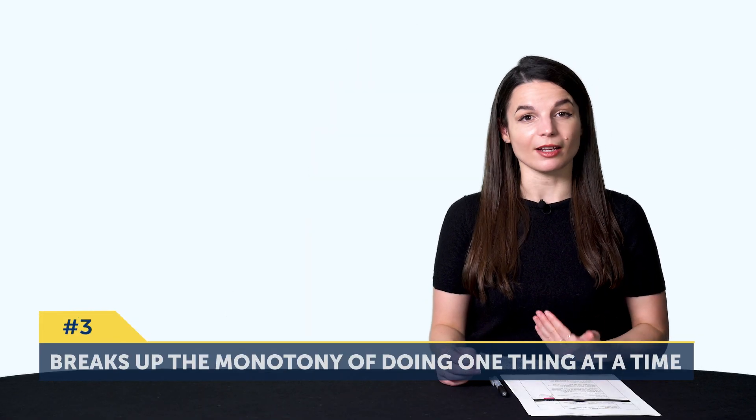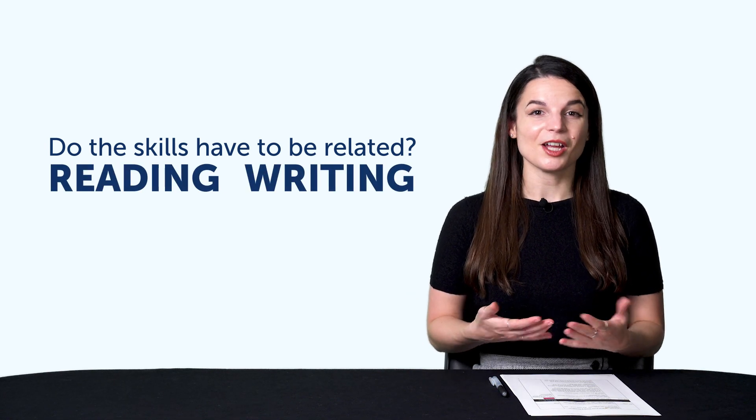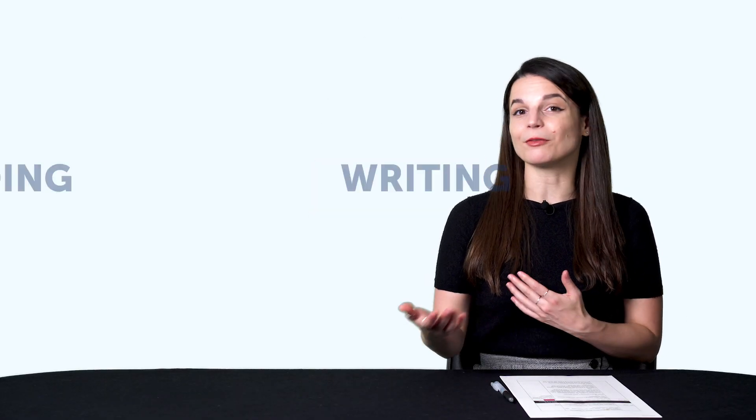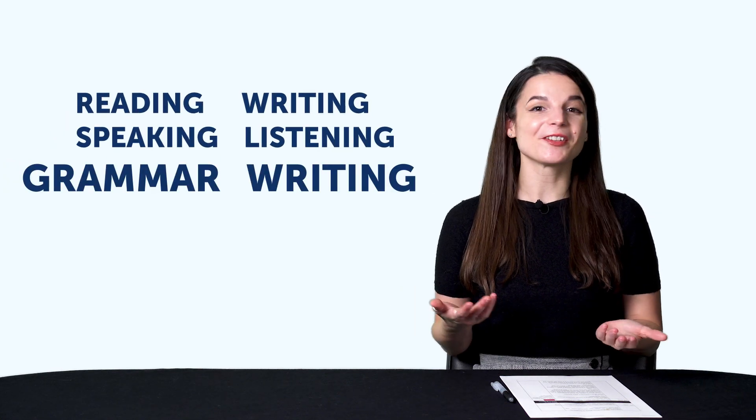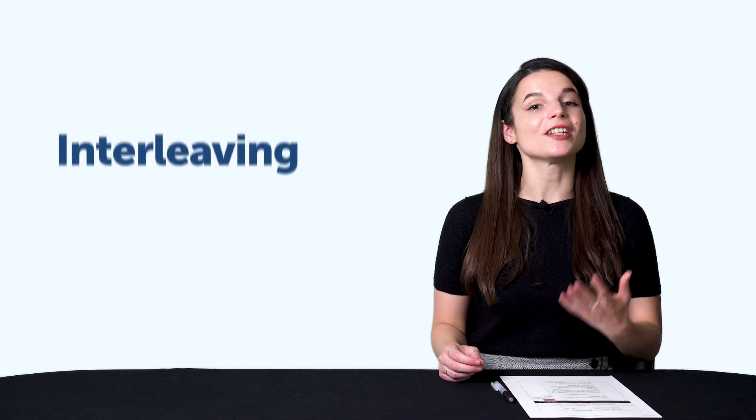And number three, learning in pairs breaks up the monotony of doing one thing at a time. You might also wonder, do the skills have to be related? They can be, like listening and speaking, or reading and writing, but it's really up to you and what works for you. To recap, learning in pairs means pairing up two skills — like reading and writing, speaking and listening, grammar and writing, grammar and speaking — as well as other variations. If you read for five minutes, you should also write or speak for five minutes instead of reading for ten. Words and grammar rules tend to stick better when you practice them in different ways. This is a learning tactic called interleaving.